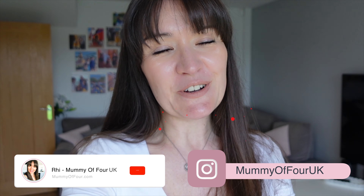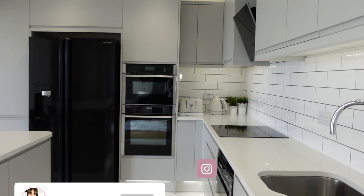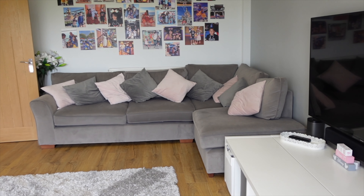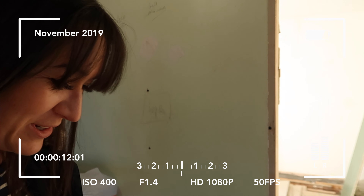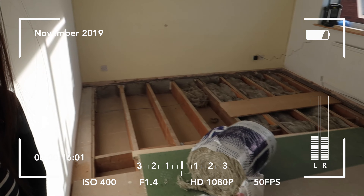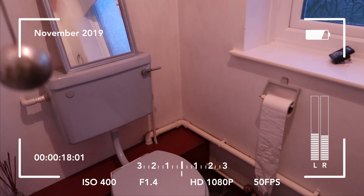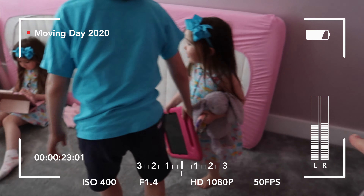Hi guys, Rhea here from mummyoffour.com. Welcome back to my channel and a house tour three years — yes, that's right, three years after we moved into our new home. If you're new here, my husband renovated this property at the end of 2019, just before the world went mad, and we moved in with just 18 hours' notice, mid-pandemic. There's a whole playlist of vlogs on my channel documenting the whole renovation.